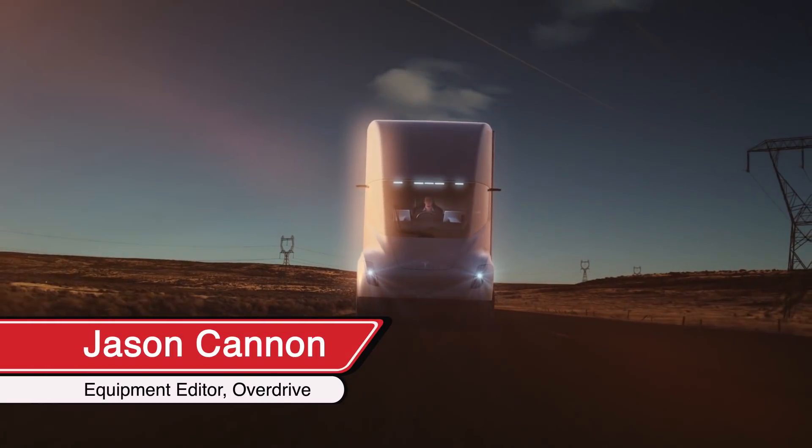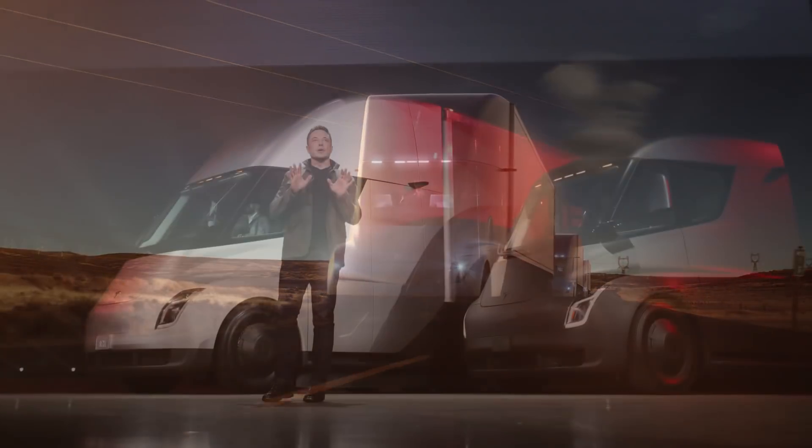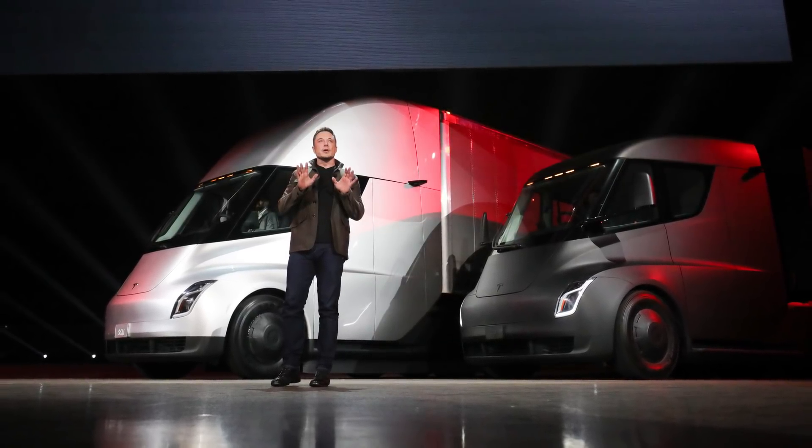Jason Cannon, Equipment Editor for Overdrive here, and I wanted to share a little bit of my impression from the Tesla electric semi-reveal that was in Hawthorne, California on November the 16th.